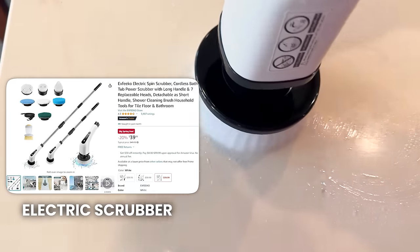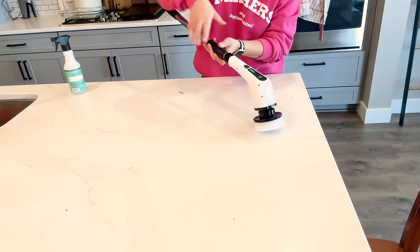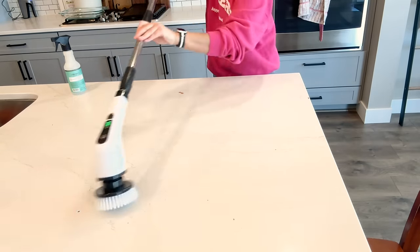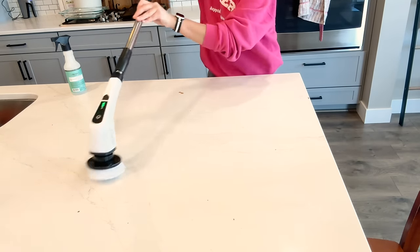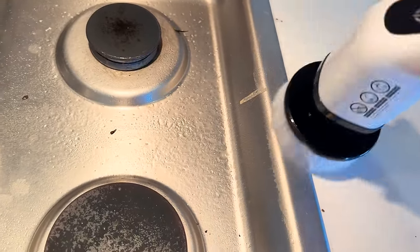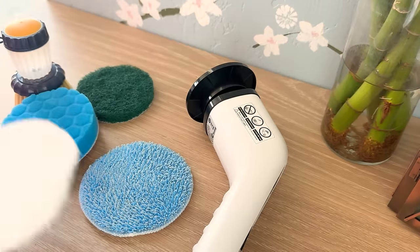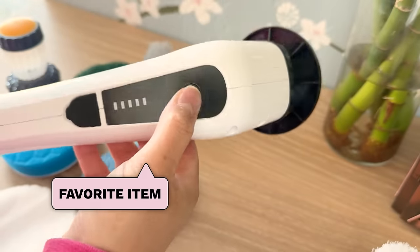This next home hack is something I've seen all over the internet — everyone has one of these. I wanted to see what the fuss was about and it is this electric scrubber. It came with a bunch of different attachments and also a wand that extends so you can reach hard-to-reach places. We have a really large kitchen island and it's a pain to wash in the middle of it, especially when it gets messy every day. This has been nice to just wash the whole thing with very minimal effort and so fast. It's also great for scrubbing large areas like the floor, bathtub, or shower. It was pretty inexpensive and delivered super quickly.